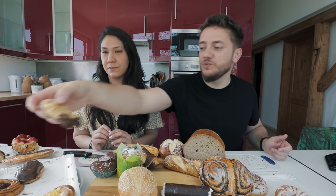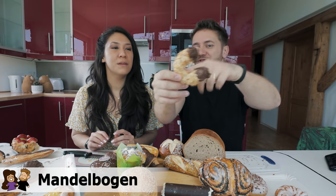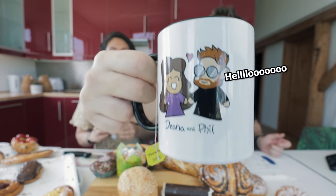While we had that one, let's try this — it's a horseshoe, a Mandelbogen, an almond curve or arc. I think it might be filled with marzipan — I hope. I associate marzipan in my head with Christmas time, and this is giving me Christmas holiday vibes. I would give the Mandel horseshoe thing like an eight out of ten — I really like those. For me it's just a five out of ten; I'm not a huge marzipan fan.